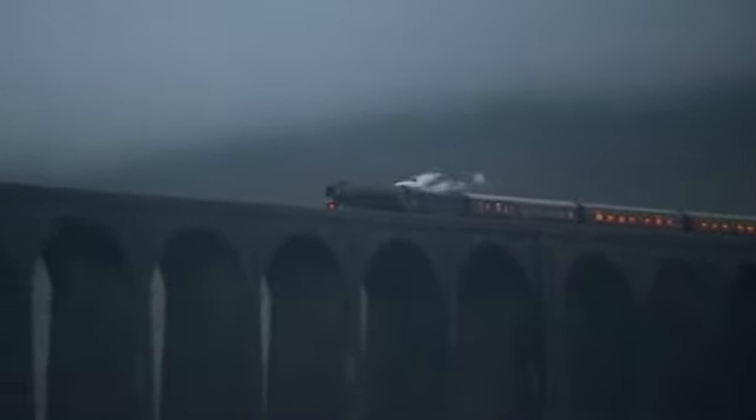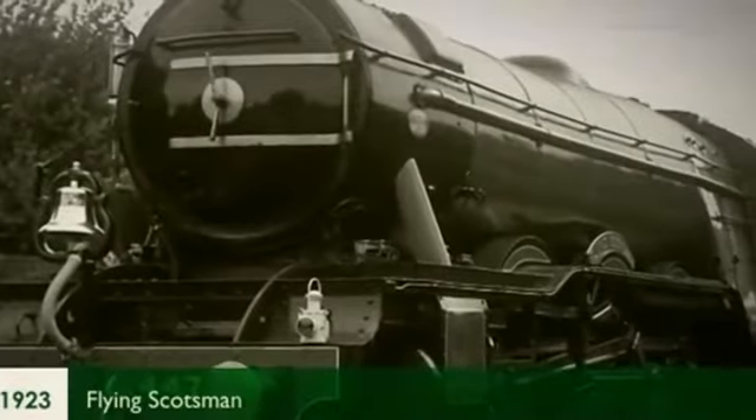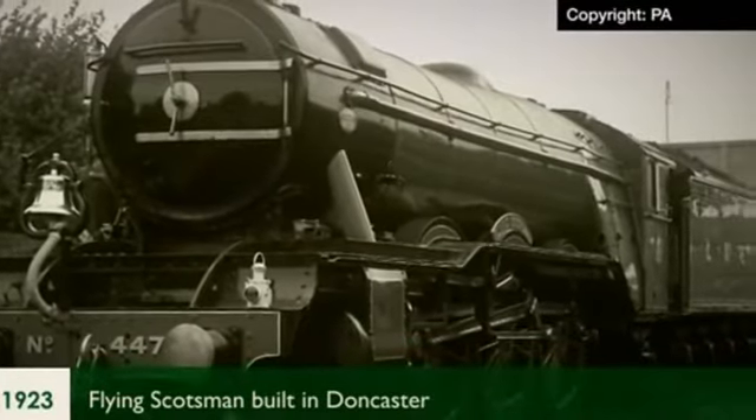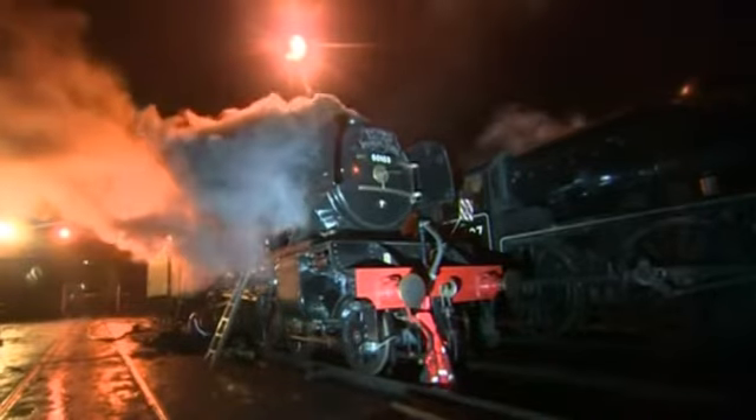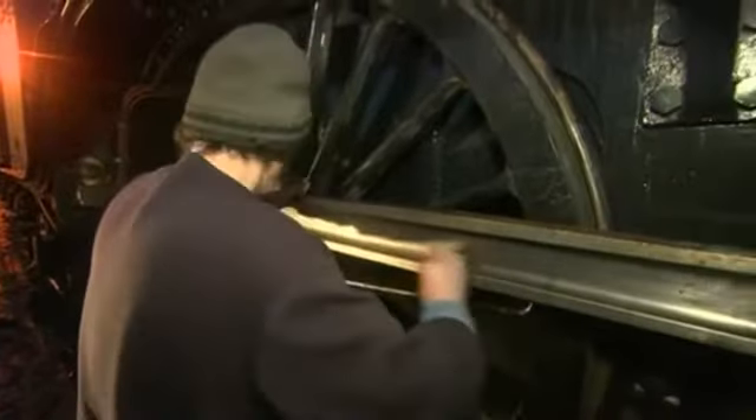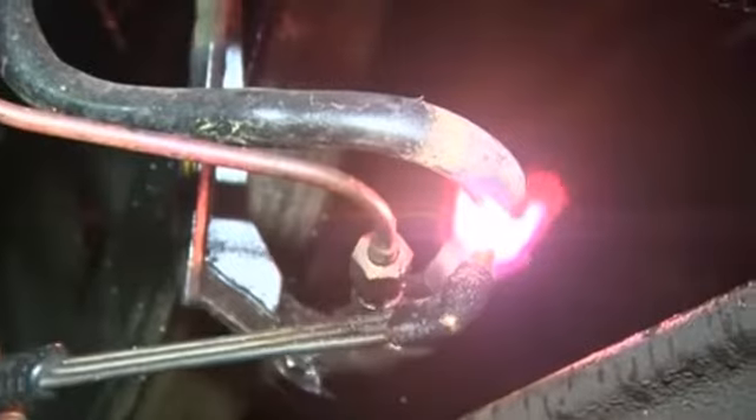This was the moment they'd waited a decade to see: two icons of the railway reunited — the famous Flying Scotsman back on the main line after a decade of restoration, and the Ribblehead Viaduct on the picturesque Settle to Carlisle line. The Flying Scotsman was built in Doncaster in 1923 and was the first locomotive to reach 100 miles an hour. It's now owned by the National Railway Museum in York and has been painstakingly restored over a decade.